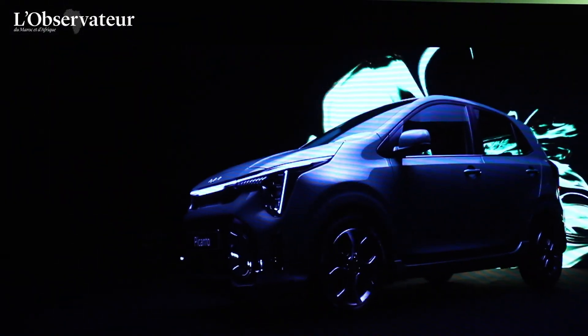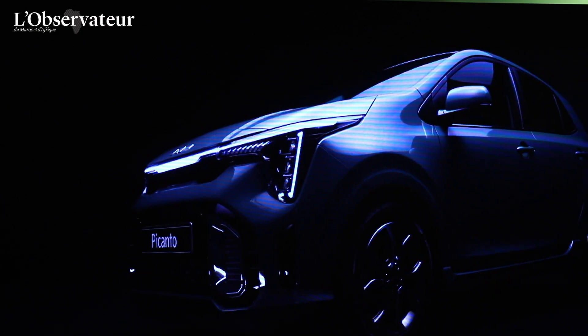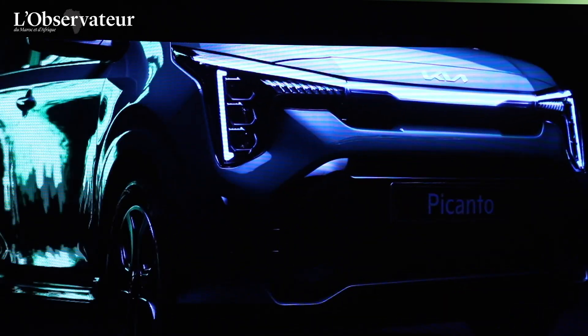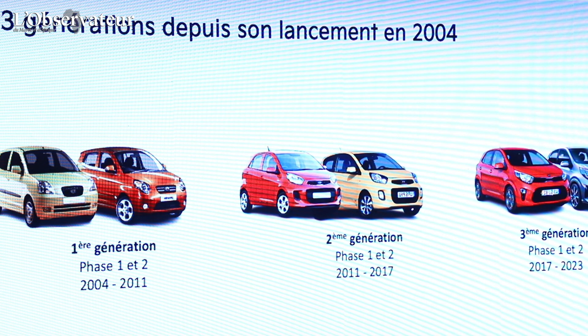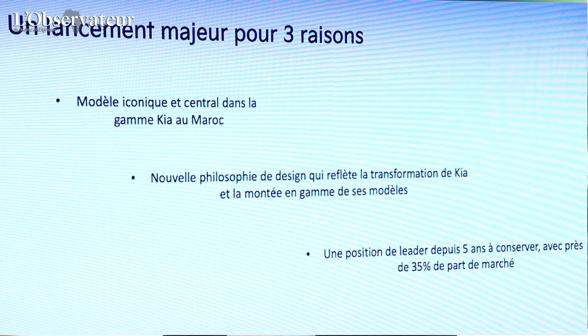Que représente le lancement de ce modèle au Maroc en ce moment ? Pour nous c'est un lancement important, puisque la Picanto est vraiment attachée dans le cœur des Marocains. Elle a été introduite sur ce marché en 2006 et s'est vendue à plus de 40 000 exemplaires. Depuis 5 ans, elle est leader dans son segment et beaucoup de Marocains ont démarré leur première voiture neuve avec une Picanto.